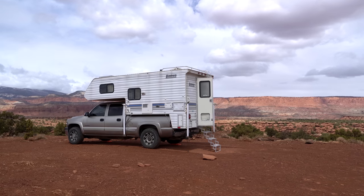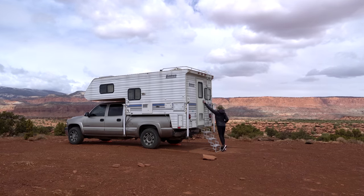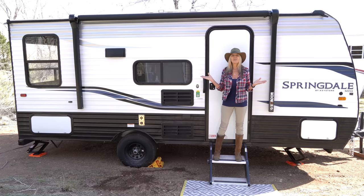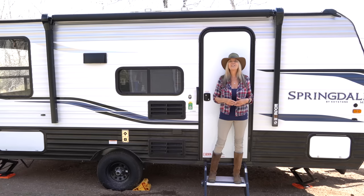I've been living in a 2000 Lance Light 825 truck camper for the last three years, and it is now sold. The first part of this video will be a mini tour — not an official tour, more of a walk around and a reveal showing you the new digs. The second half I'll share my thought processes and decision-making behind purchasing a travel trailer.